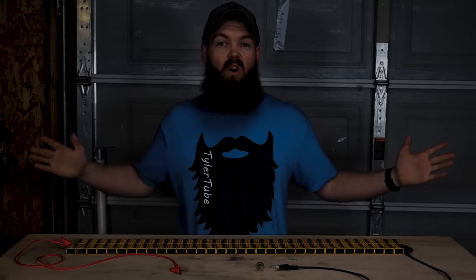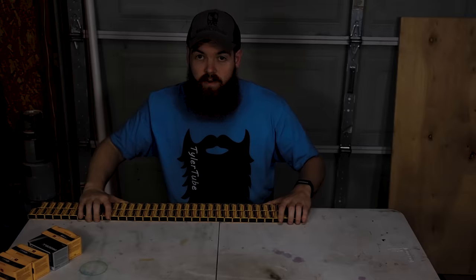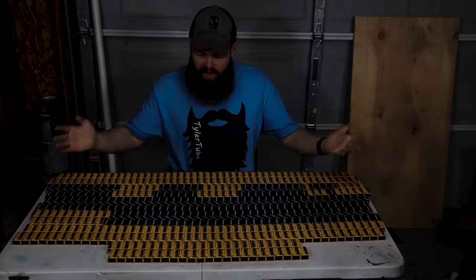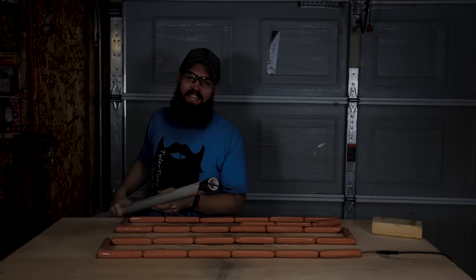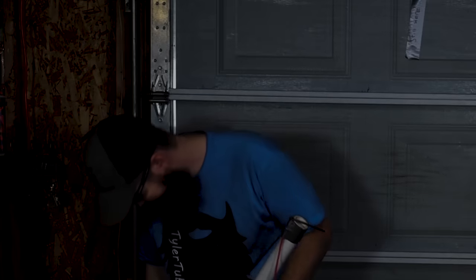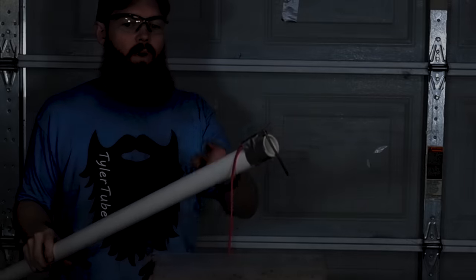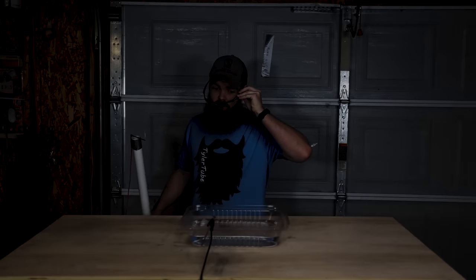Let's go ahead and get all 500 batteries hooked up. We could have a problem, but hopefully we don't. I'm not gonna lie, I am a little bit nervous — 500 batteries total and 4,500 volts. It should be illegal to have this much fun in your own garage. Oh, that could have been bad.